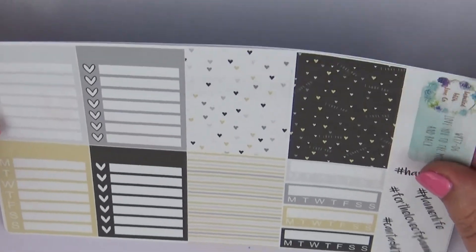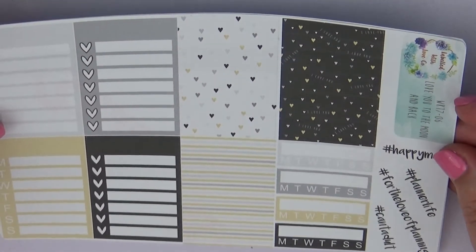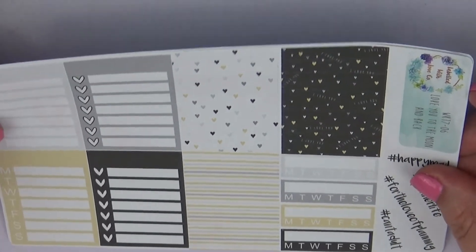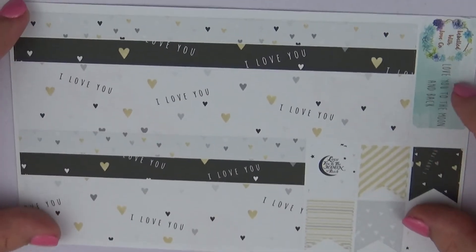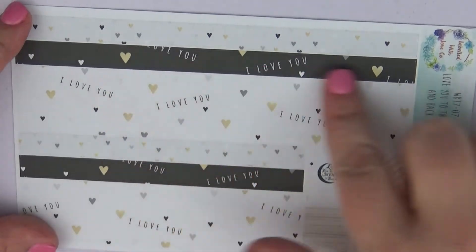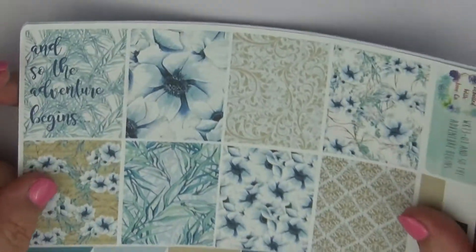We've also got sidebar, washi, habit trackers, 'planner life,' 'for the love of planning,' 'can't adult,' and then our bottom washi which is really cute with the 'I love you's and little flags. I absolutely think this kit is gorgeous and you should check out her shop. She is based in Australia, so it does take a little bit of time to arrive, but it's well worth the wait. Her paper is a little bit thin, but it feels amazing.